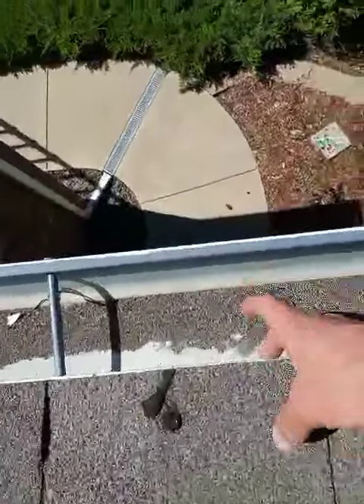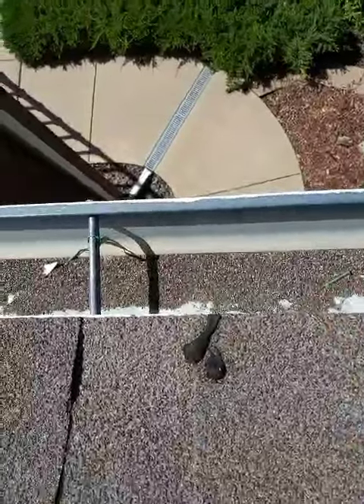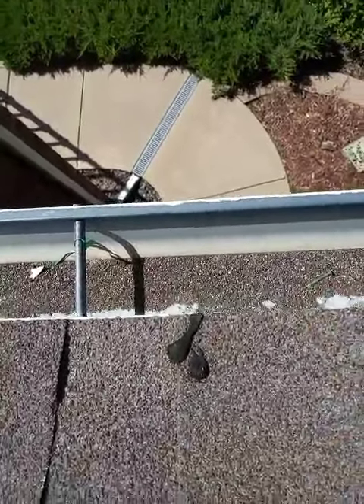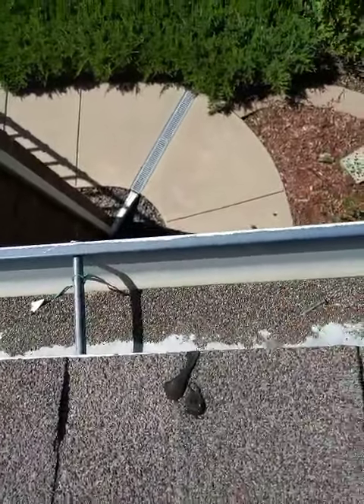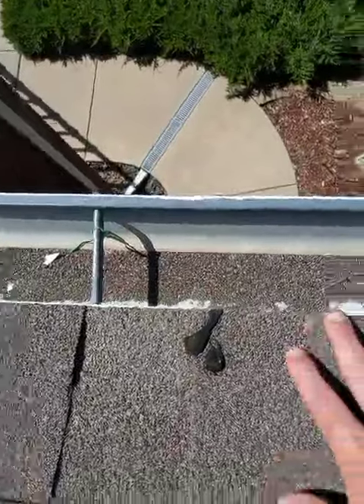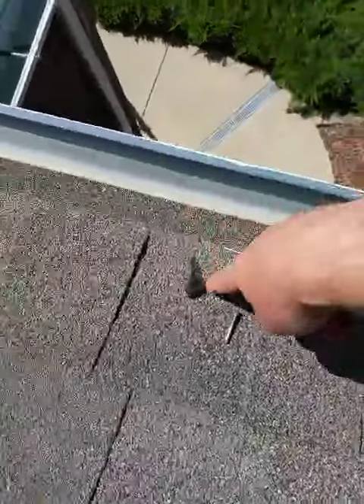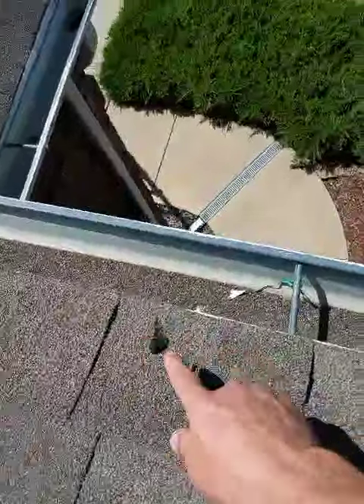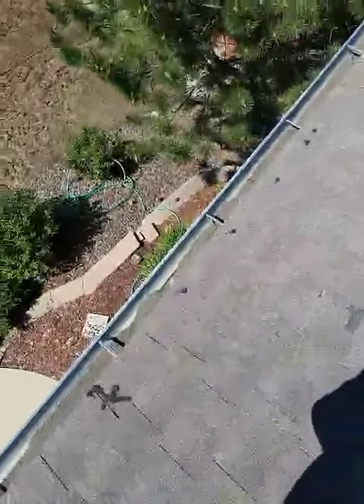The drip edge is a piece of metal that goes under the edge of the shingle right here. What they should have done is lifted the shingle up a little bit, put the drip edge in there, nailed it down, and sealed the shingle back. But what they did instead is they just nailed right through the shingle and then covered up those nails with all this caulk — they really glooped the caulk on there.